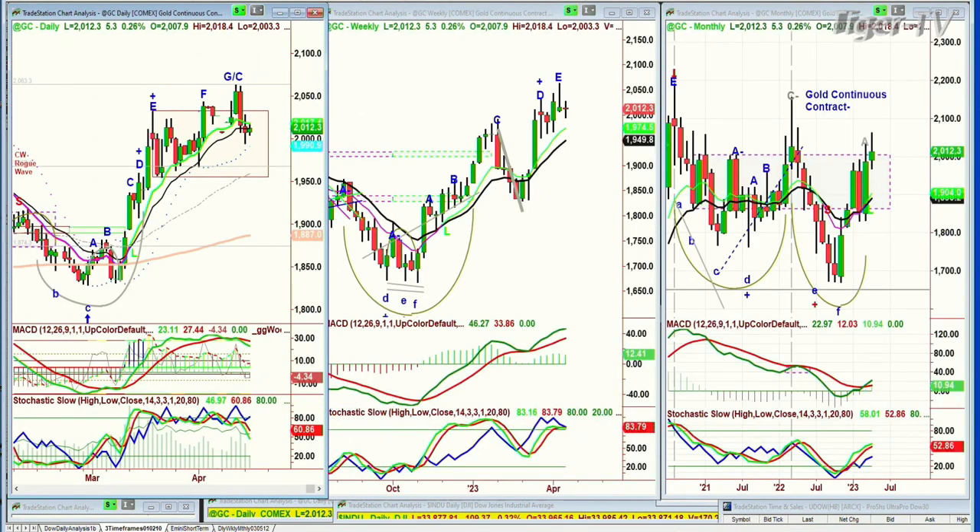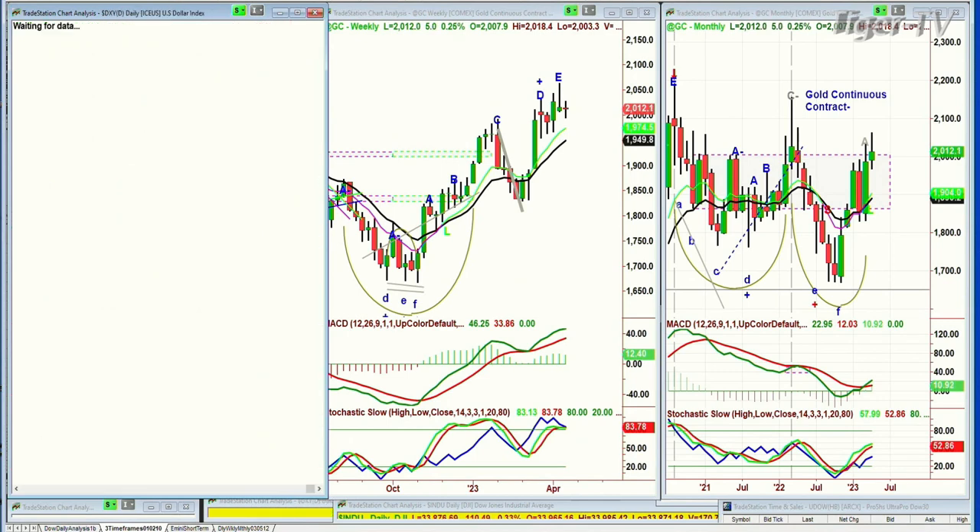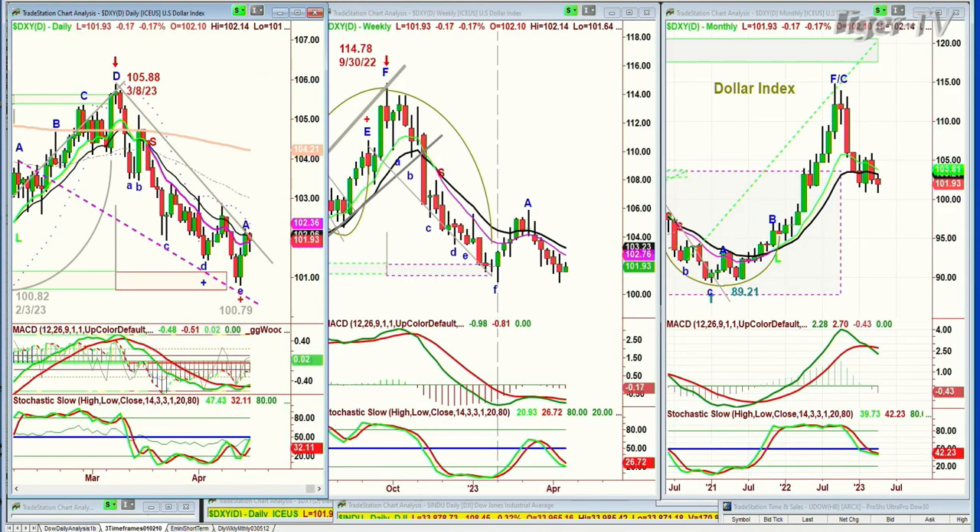Gold had a very sharp pullback on Friday, had a kind of wishy-washy day yesterday. Today it's up 5 at 2012. This says it's back in the trading range because the dollar, although it's weak today — down 18 ticks at 101.93 — it's got that left side, right side bar symmetry test of 100.79, three cents below the February low. We'll see if it's able to break out to get to the 102.80 to 103.10 level in the next couple of days. That's going to impact the market.